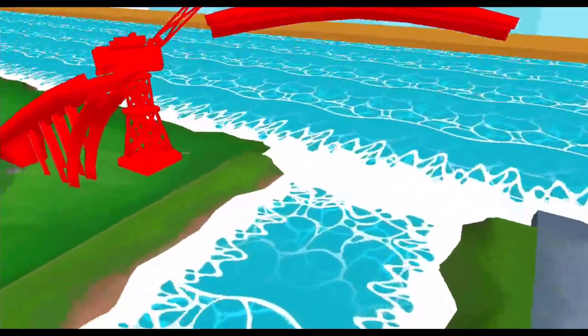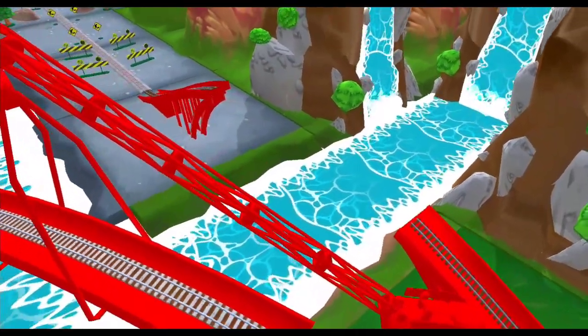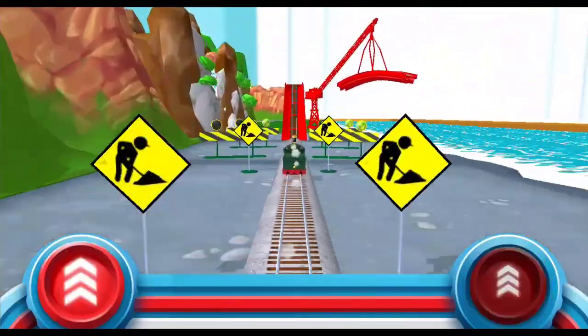You've got this! Help the engine jump the big bridge! Tap as fast as you can on the buttons to make the engines go, go, go!